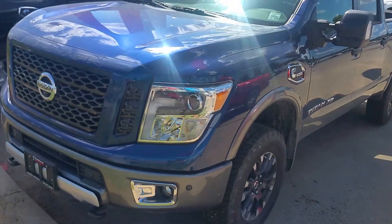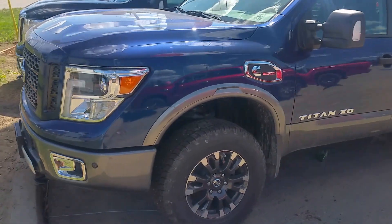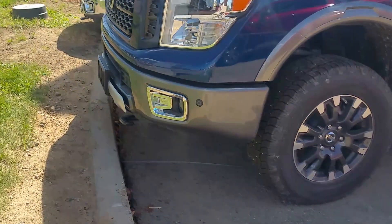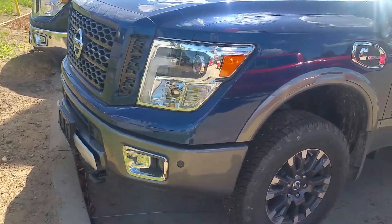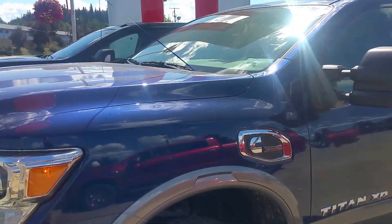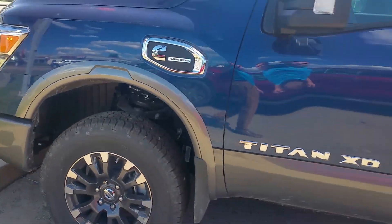Hey, Carter. Tyson from Northland Nissan here. I figured I'd give you a brief video overview of one of the Pro-4X Luxury Titans I have here. At the front, of course, the Pro-4X extra skid plates, the front fog lights, LED projector headlights — stupidly bright at night with super far vision — and 18-inch wheels.